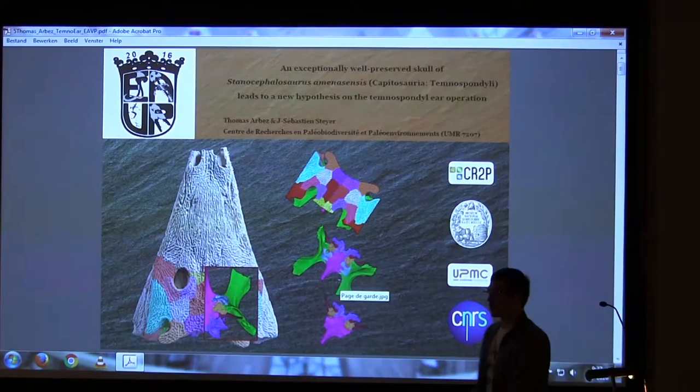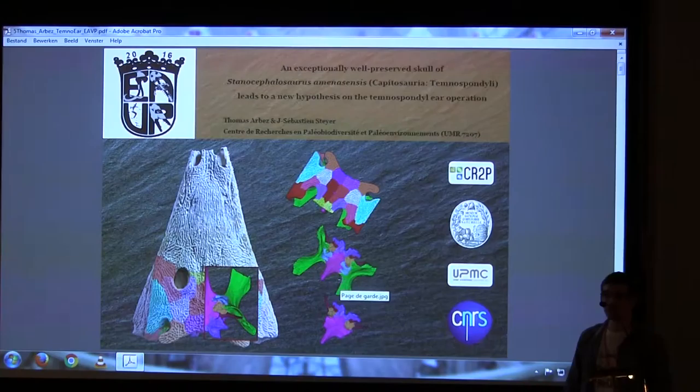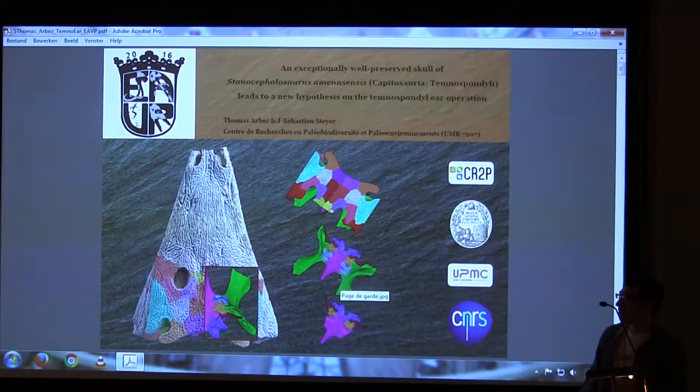Good morning everyone. Thanks for being here at an early time for all these questions. My name is Tomas, a first-year PhD student at the Natural History Museum, and I want to speak about the Temnospondyl auditory system. We will do a little time jump with this specimen called Stenocephalosaurus from the Triassic. The interest of this auditory system is that in Temnospondyls, we don't really know how it works exactly — what is the exact operation of the Stapes and of the whole auditory system.